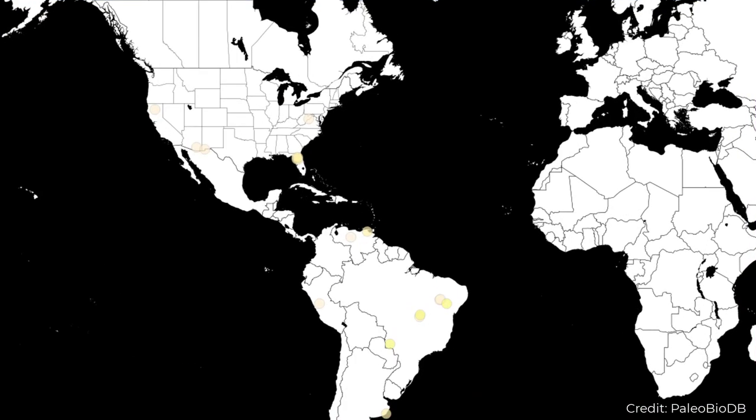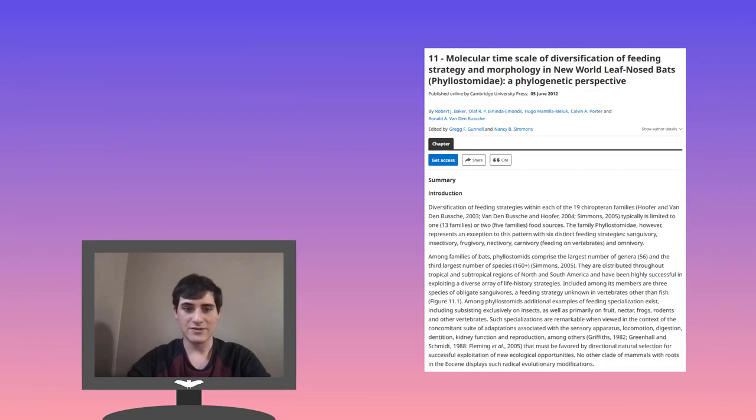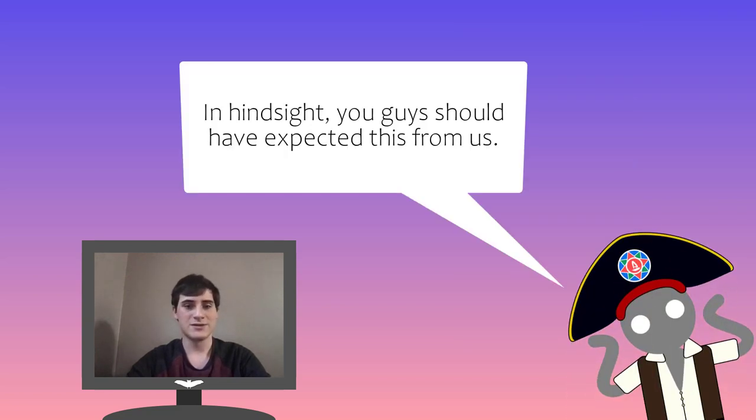Vampires have a relatively scant fossil record, even by bat standards. We know from molecular evidence that they have existed in some form for about 26 million years, having split from other leaf-nosed bats sometime during the late Oligocene. Their oldest fossils, however, only date back to about the Pliocene-Pleistocene boundary, so they are what you would call a ghost lineage. Yes, we're definitely checking off all of the Halloween boxes today.